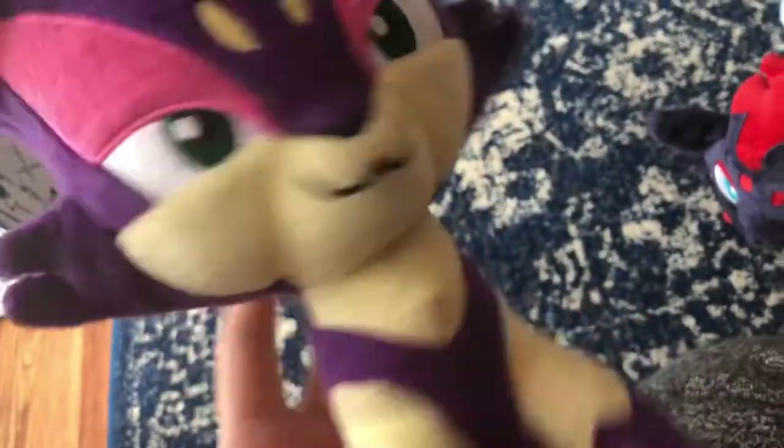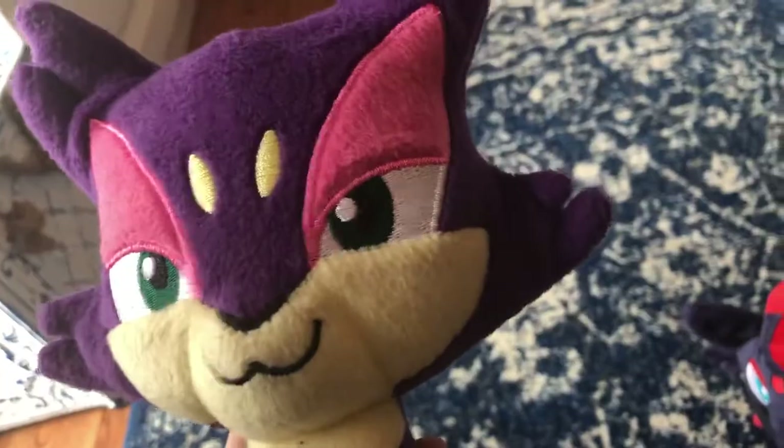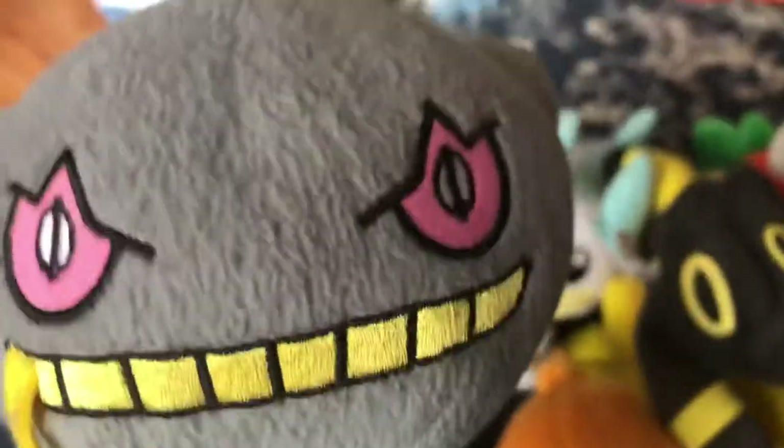Next up, Takara Tomi Purloin — got it from Mrs. Toy as a Christmas present. Next up, Takara Tomi Purugly — got it for Christmas. It was also one of the seven I got during Christmas 2017. What's funny is I don't actually remember asking for a Purugly, although I must have, because I got it.